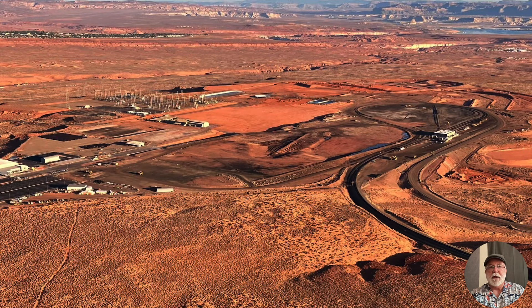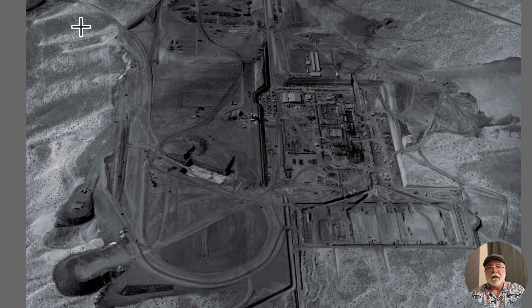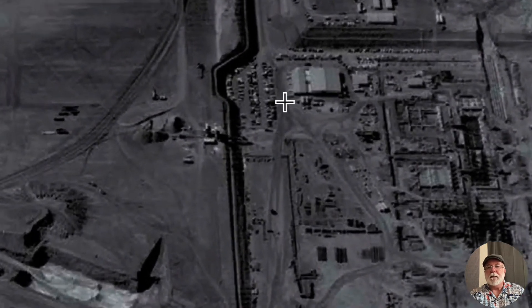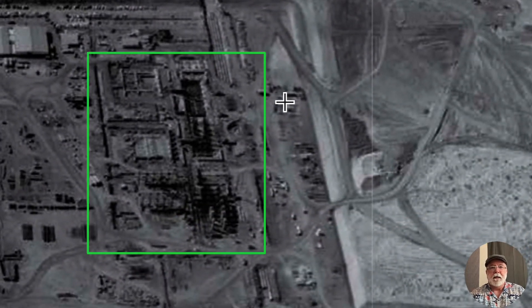Let me show you a bonus picture. This is the NGS site when it was under construction — I'm thinking this picture, based on the progress of construction, is probably around 1970-ish, very early on. That area where the power block used to sit is actually right here. You can see Unit 1, 2, and 3 under construction — mostly Unit 1 at this point, with a little bit on Unit 2, and the foundations of the turbine deck on Unit 3.